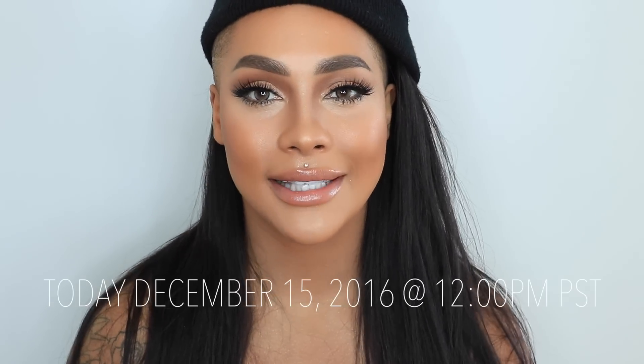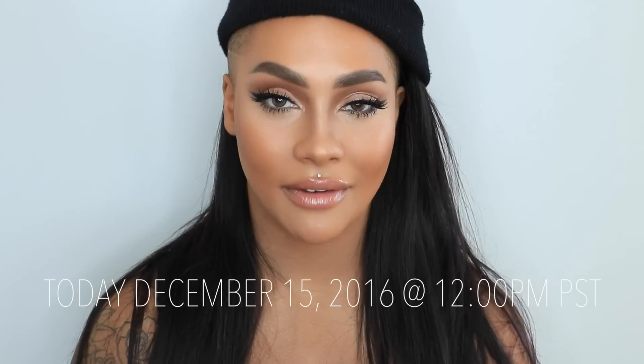Peach Deluxe goes on sale at 12 p.m. Pacific time — that's on the West Coast. You can get either the small or the large size. I'm also happy to announce that for Canada and the US on the Melanie Mills website, if you spend over $50 you get free shipping.